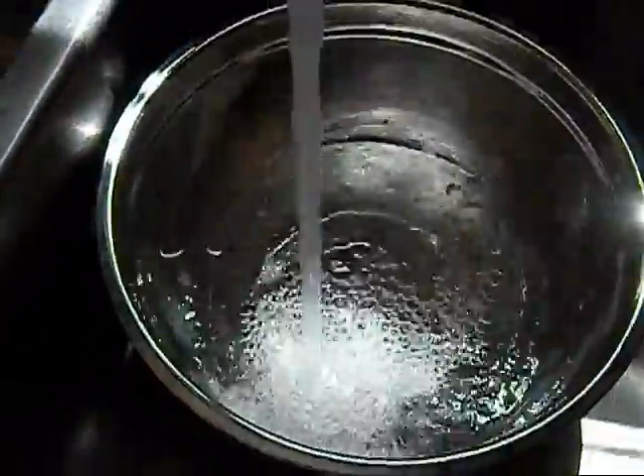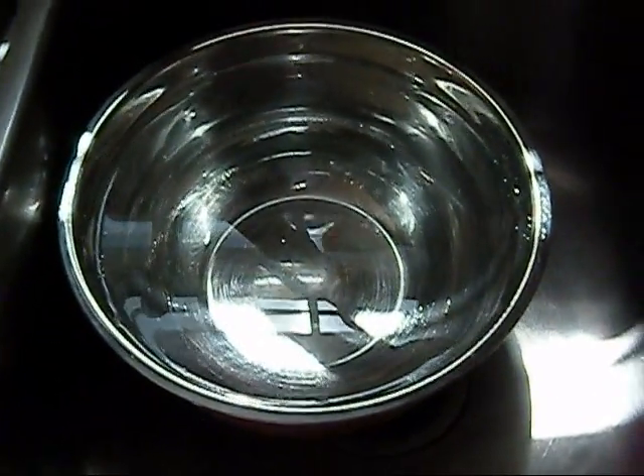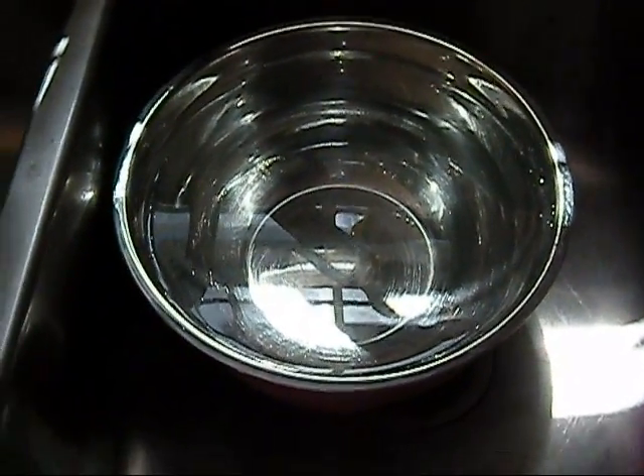So we got a bowl here. First, we're going to fill it up with water. Okay, first up, it's a piece of dog food. You think it will sink, you said. Let's see — put it in there.